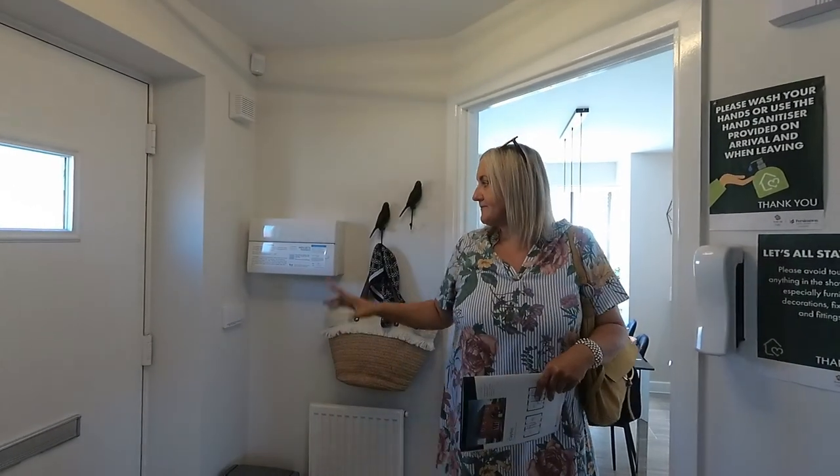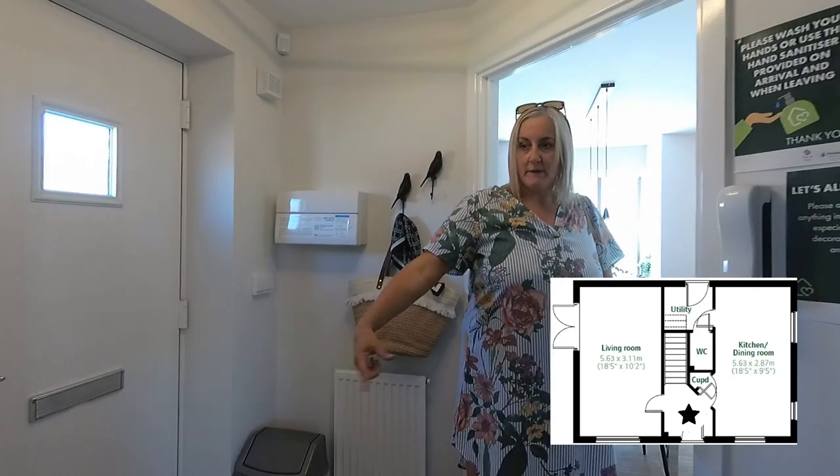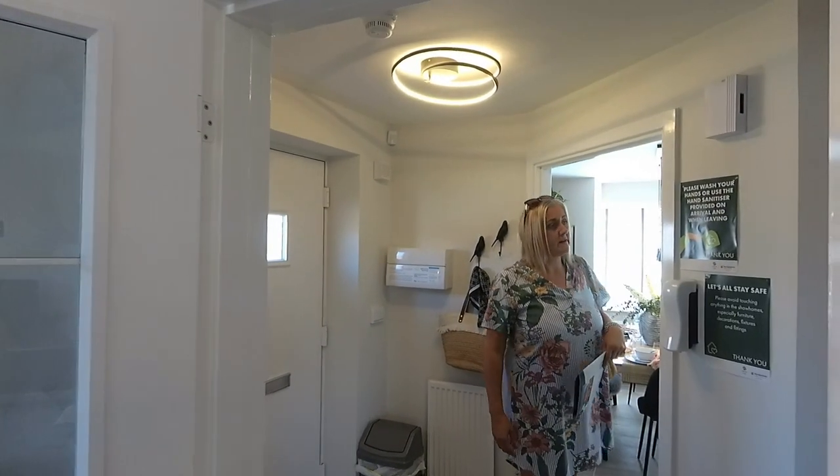This is the hallway. The RCD box is just there. Well you could box that in if you wanted to — put a little cupboard in there or something. It's a good size hallway. Entrance — very nice.